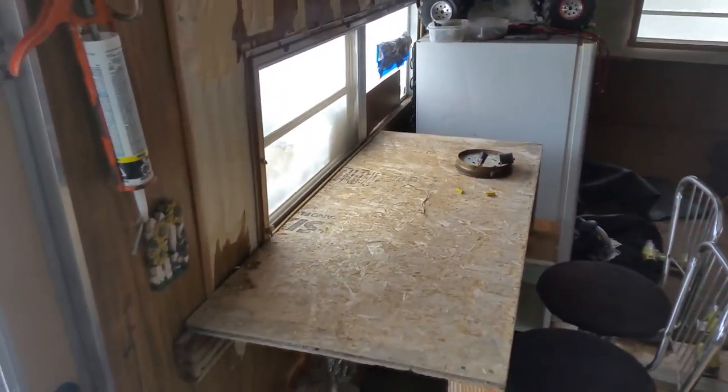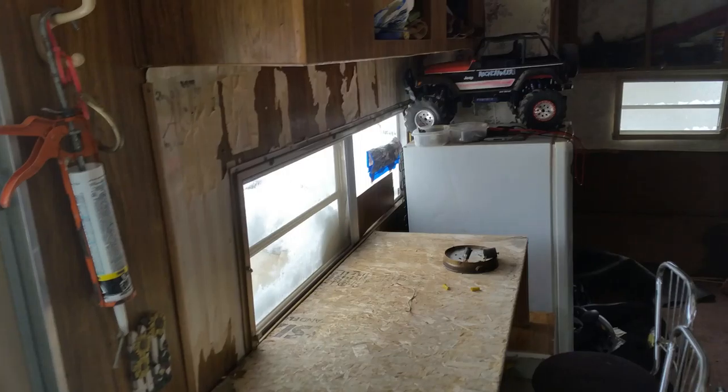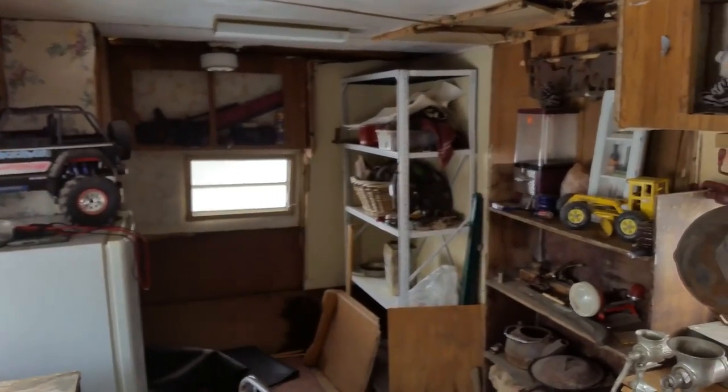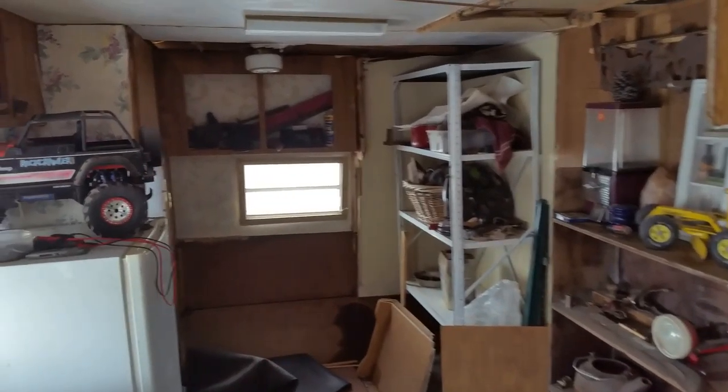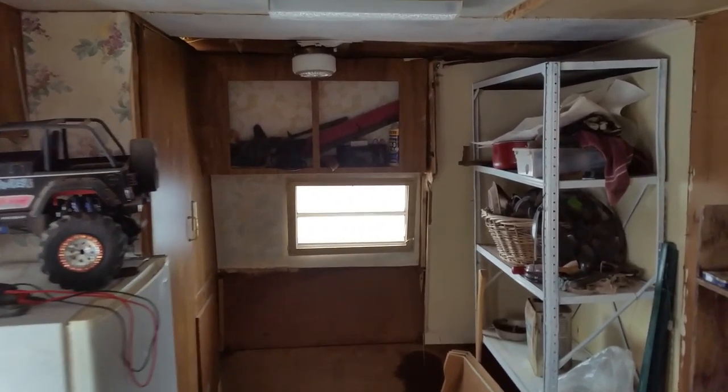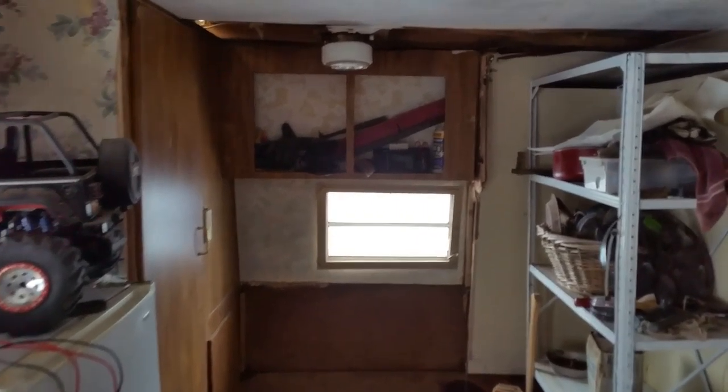This will be the table I'll be doing a lot of my videos from when it's a little warmer. And here, the back area, we are going ahead and box it in — half of it — and make a pantry for supplies out here until we get the house built.